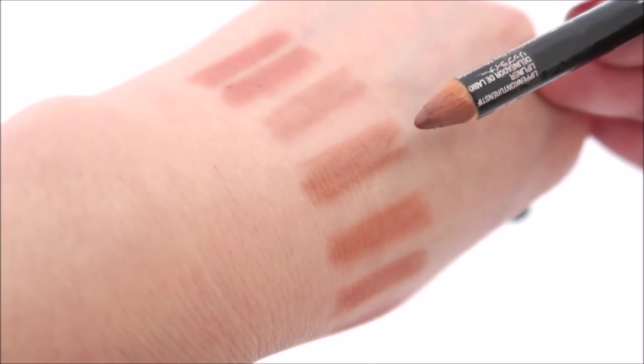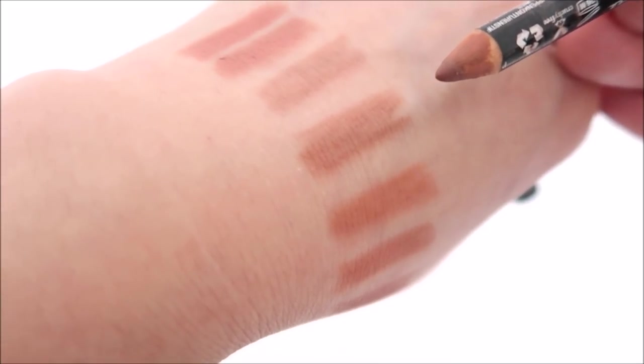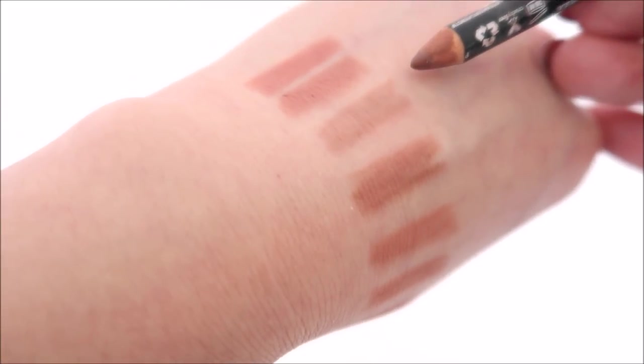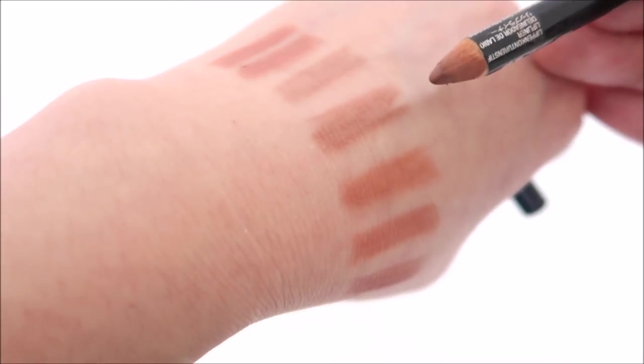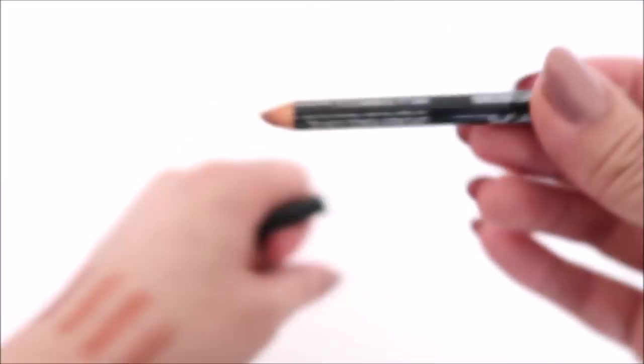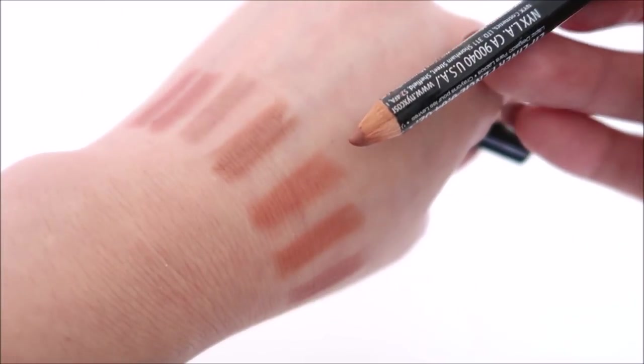The next NYX shade is Truffle. I tend to go for this when doing more of a brownie lip. Also, if you're darker than me, you could probably use this as your nude beige. I love brown-based nudes. The next one is called Soft Brown — I really love these. They're all very tiny and I get great use out of them.